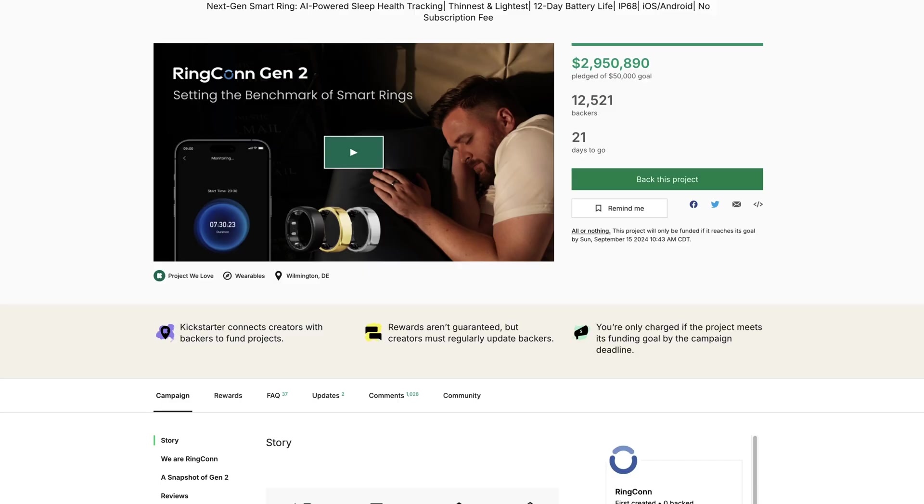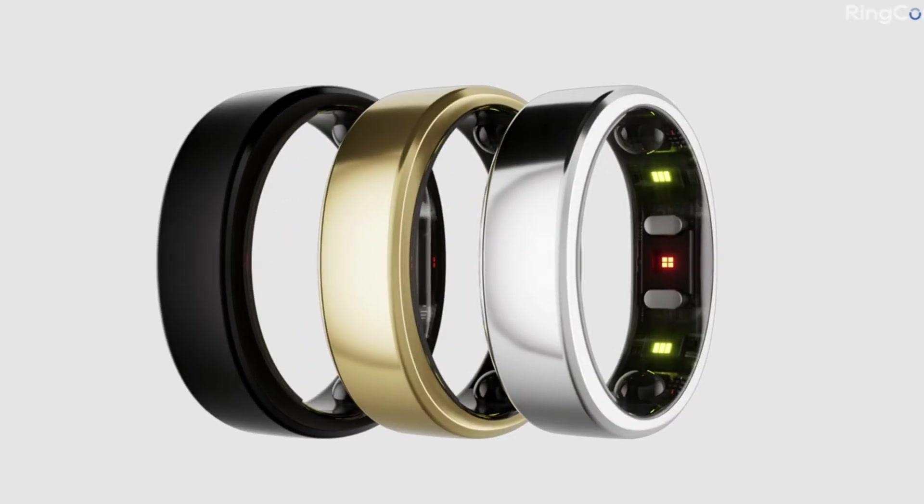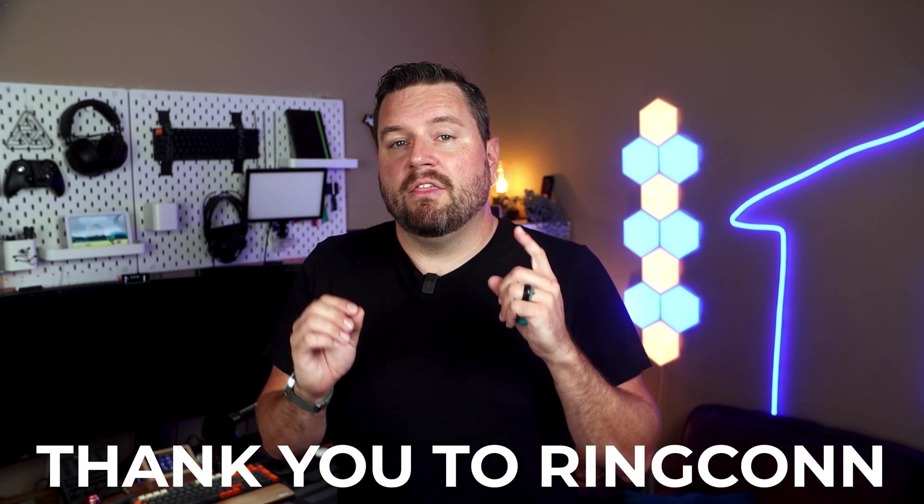I do want to point out that this is actually the first generation ring. I know that Ringcon has just launched their Kickstarter campaign for the second generation, but I'm sure a lot of you are curious if the original version is still relevant in 2024. Plus, with the new version coming out, we should probably see a price drop for the first generation ring, which could make it an even better value. I plan to post an updated video once I get my hands on generation 2, so stay tuned. And a big thank you goes out to Ringcon for sending this over. Let me know in the comments if you're a fan of fitness trackers, or if you just ignore the ones that come on your watch or your phone.